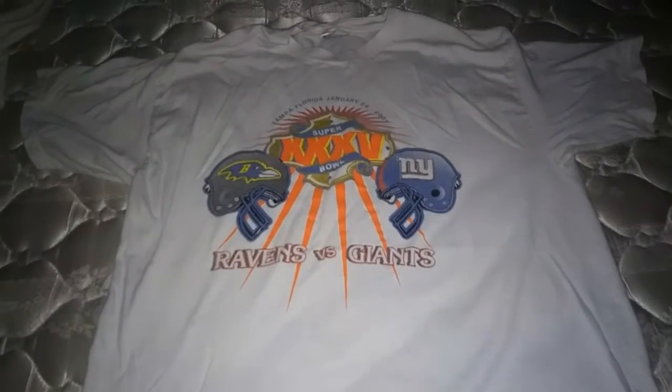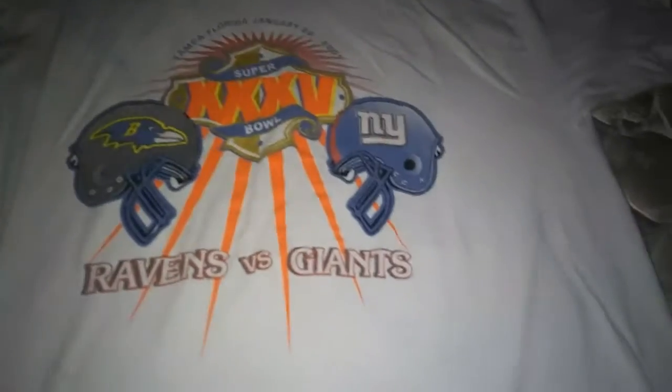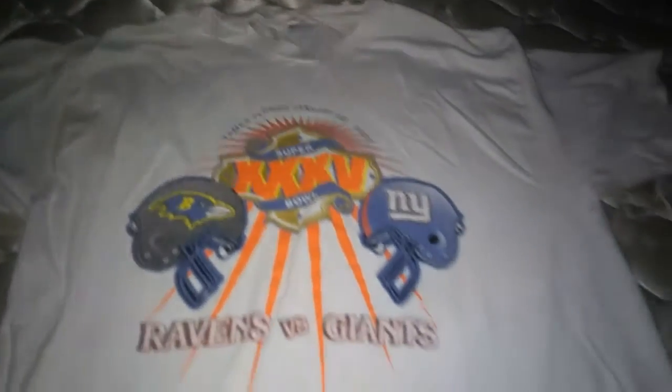Here's one of the other shirts I have — another Super Bowl shirt. It's the Ravens and the New York Giants, another team that I like. This shirt is also a collector's piece.